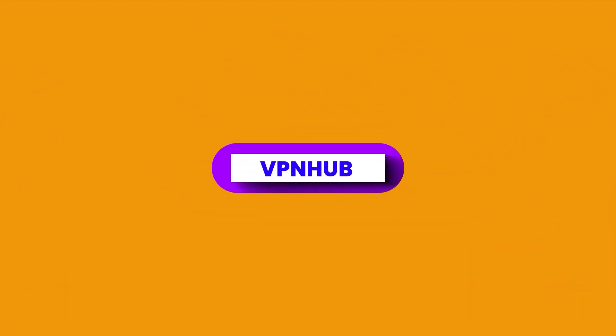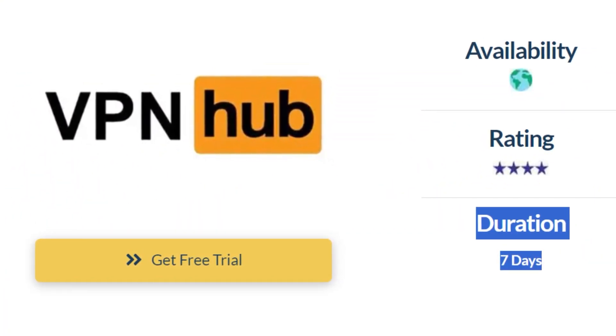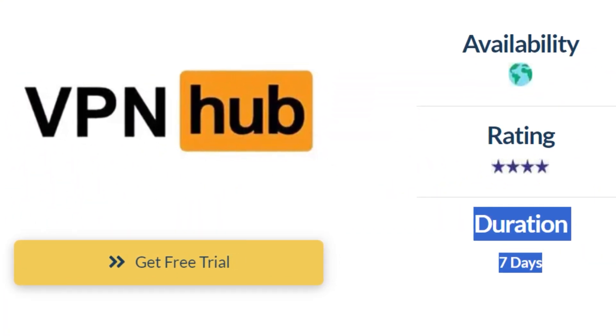We don't typically recommend antivirus software for their VPNs, but you can learn more about Bitdefender if you want an antivirus in the linked video. VPN Hub advertises itself as free, but this is misleading — the free version is only available for the first seven days if you sign up for the most expensive plan. In that case, you'll have to remember to cancel it after six days of unlimited video content.